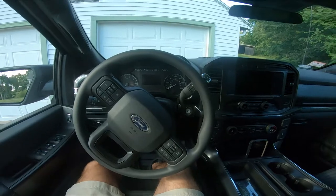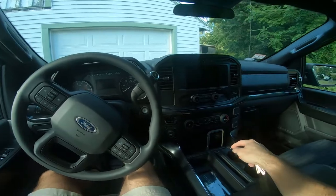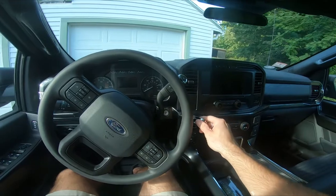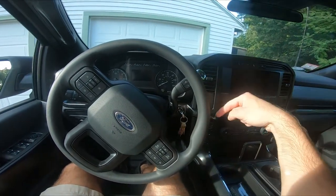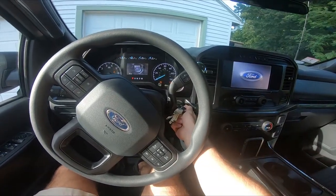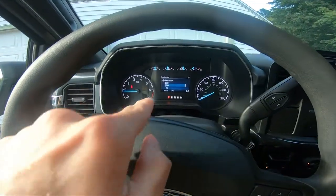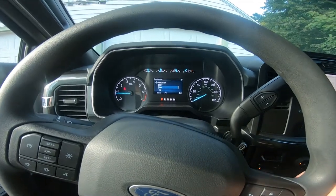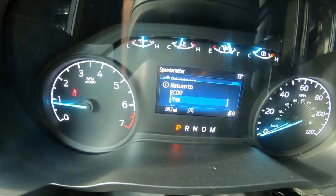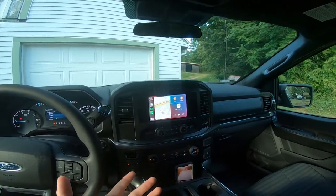I just switched over to my GoPro — I was recording on my phone, but I'm going to turn on the truck and it'll connect. Since I have an XL, you only get a key — you don't get push-to-start. You get a nice little display when you fire it up. It's asking me if I want to go back into eco mode, and you can see 89 miles on the odometer — I just got this.